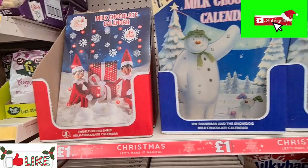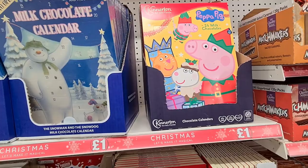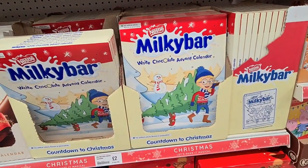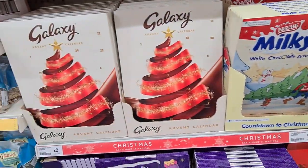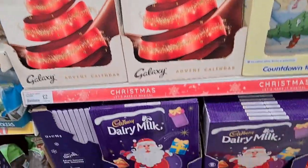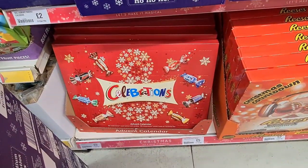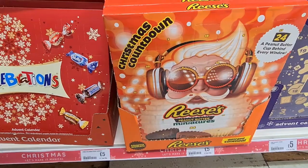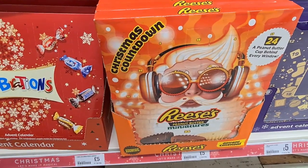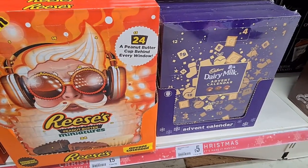They had a really nice range of advent calendars in stock. They had Elf on the Shelf, The Snowman, and Peppa Pig. They also had branded advent calendars — Milky Bar was £2, Galaxy was £2, and this Dairy Milk one was £2. However they also had more expensive ones: Celebrations was a fiver, Reese's Peanut Butter Miniatures were also a fiver, and this really nice Dairy Milk one was a fiver as well.